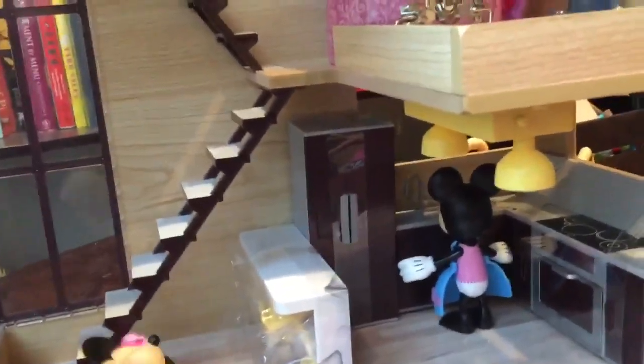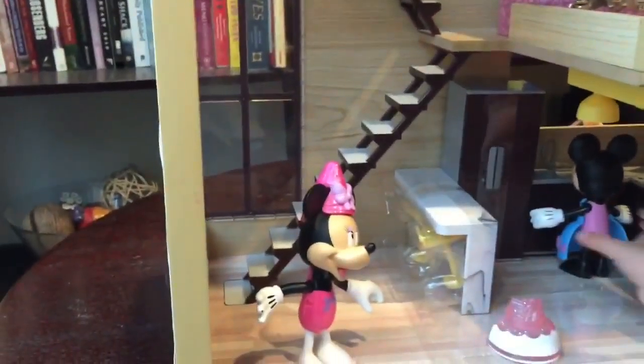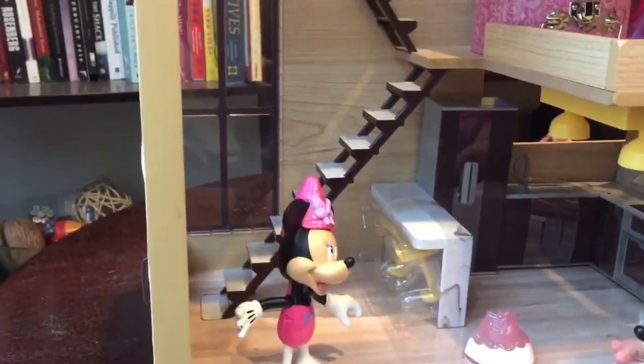Can we have Minnie Mouse go upstairs so she can check out the upstairs? Minnie Mouse was doing the dishes but now she's going to go upstairs.